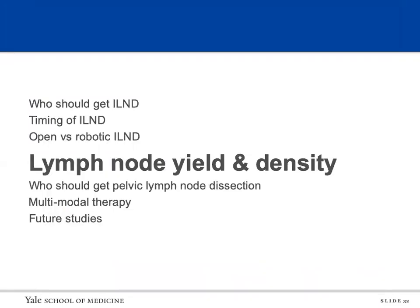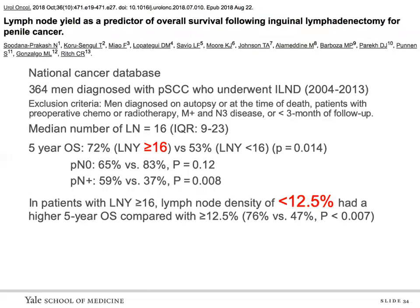Complications were high in both groups — 78 percent robotic versus 85 percent open — but major complications were much lower in the robotic group: 2 percent versus 17 percent. In particular, there was decreased edge necrosis, flap necrosis, and severe lymphedema. Regarding lymph node yield: several studies found that a yield of 16 bilaterally is a key number that can improve five-year overall survival. When stratified by nodal status, it was significant in lymph node-positive patients, and another study found it significant in nodal-negative patients as well. Regarding lymph node density, patients with density less than 12.5 percent had higher five-year overall survival compared to those with higher density.